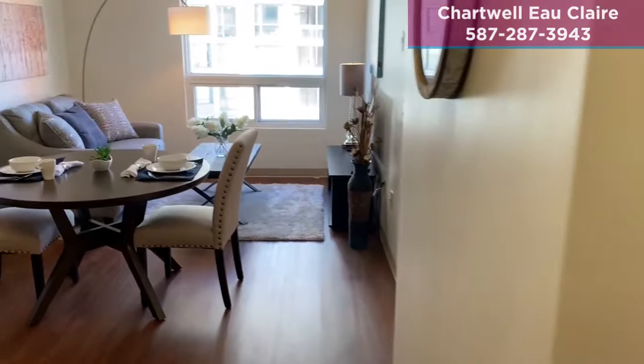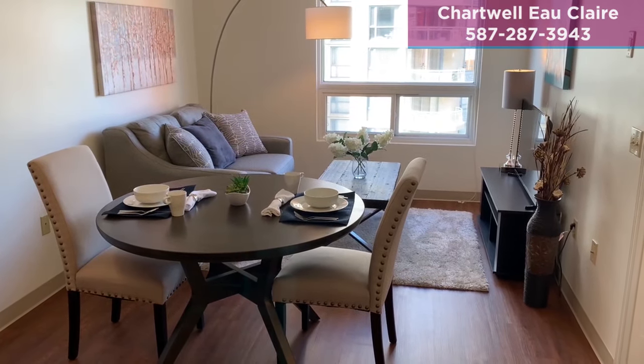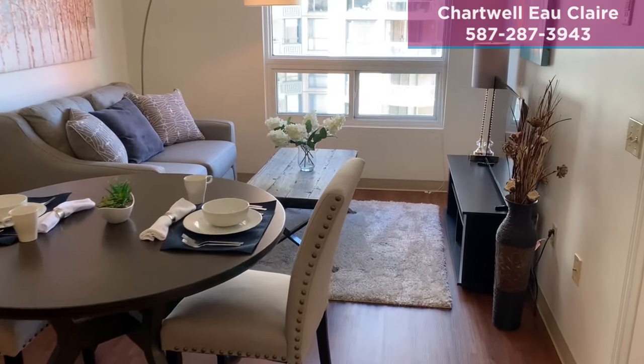Hi, I'm Davili Jemis, the retirement living consultant at Chartwell Eau Claire. Today I will be showing you a one-bedroom suite at Eau Claire Calgary downtown.